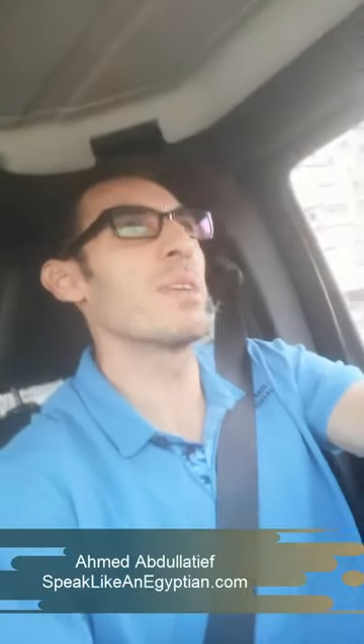Good morning, it's me again, Ahmad Abdelatif, coming to you from SpeakLikeAnEgyptian.com. Today it's got nothing to do with Egyptian Arabic, but it's also got nothing to do with Egypt — well, actually I am on a short trip in Alexandria, the second biggest and second most important Egyptian city.